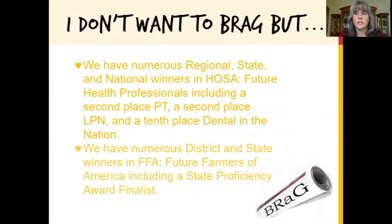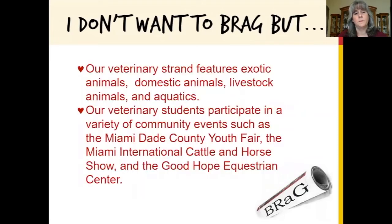Our students are successful at many levels of FFA and HOSA. Our Veterinary Assisting strand has a wide variety of animals to learn from and our students participate in many community events.